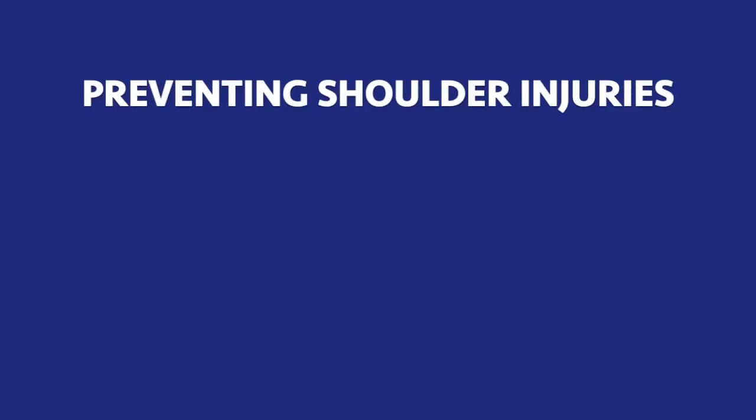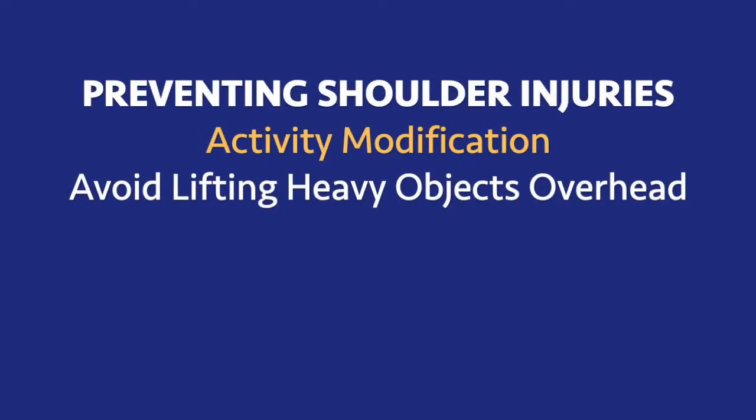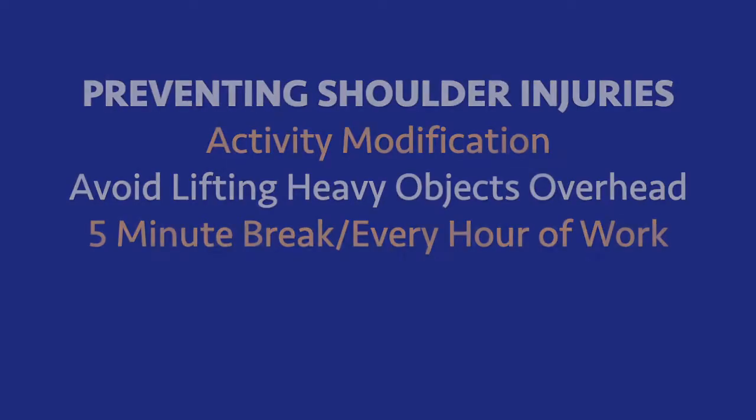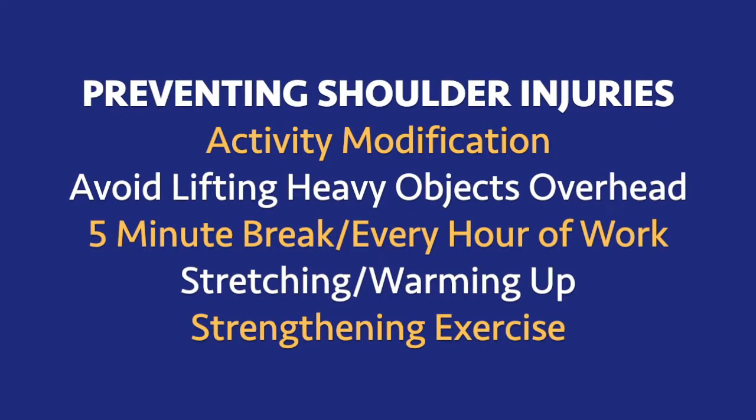Some of the ways you can prevent rotator cuff tears involve activity modification. Try to avoid lifting heavy objects overhead or ask for help. Also, if you're performing repetitive type activities, it's good to take a break every so often. Usually we recommend taking a break of five to ten minutes for every hour of work. Also stretching, warming up, and rotator cuff strengthening exercises are a good idea.